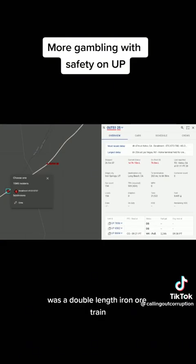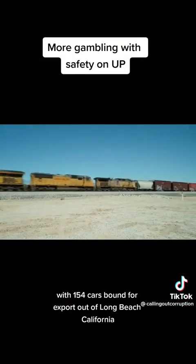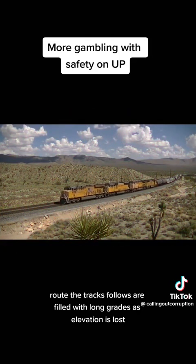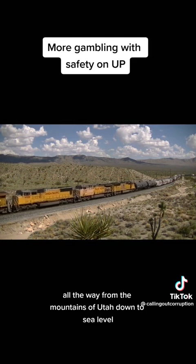Train OUTS-1 of the 25th was a double-length iron ore train which departed Iron Springs, Utah with 154 cars bound for export out of Long Beach, California. There were only five locomotives on this train, and it should have had more. The route the tracks follow is filled with long grades as elevation is lost all the way from the mountains of Utah down to sea level.